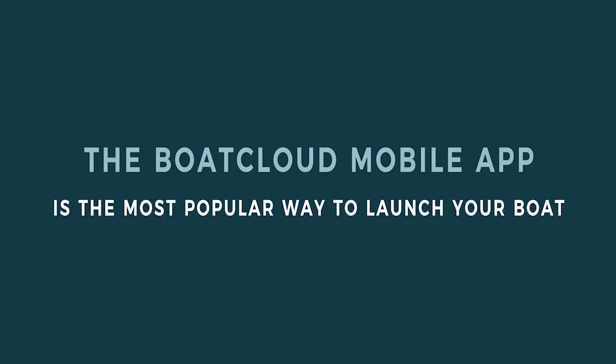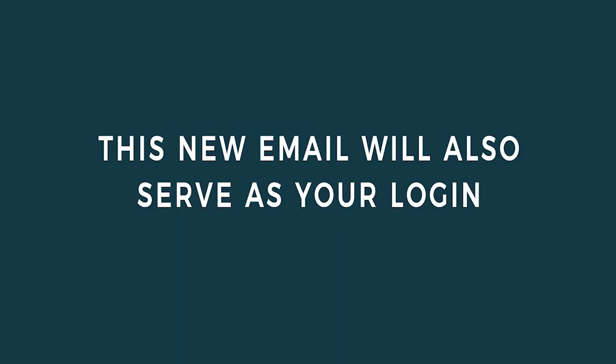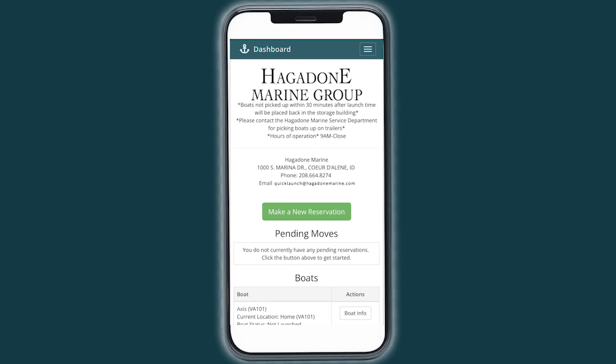Today's tutorial will give you an overview of how to utilize BoatCloud via the mobile app, which is the most popular way our customers schedule their launches. Our team will issue you an email with a link to set your password. Your username for logging in will be the same email address that sent you the link. Once you've entered your username and password, you will arrive at the home screen.